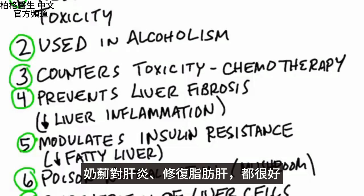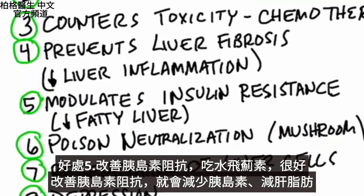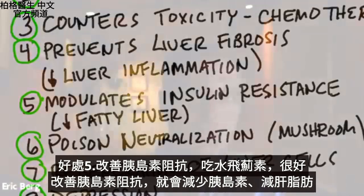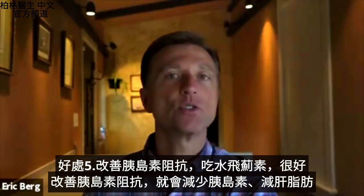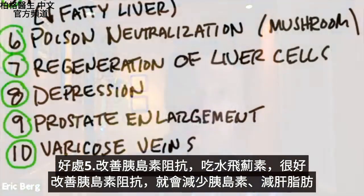It's really good for people with hepatitis, not to mention people who have a fatty liver. Number five, it can modulate insulin resistance. If you have a lot of insulin resistance, silymarin is a great compound to help. And by improving insulin resistance, you'll decrease insulin and decrease fat on your liver.